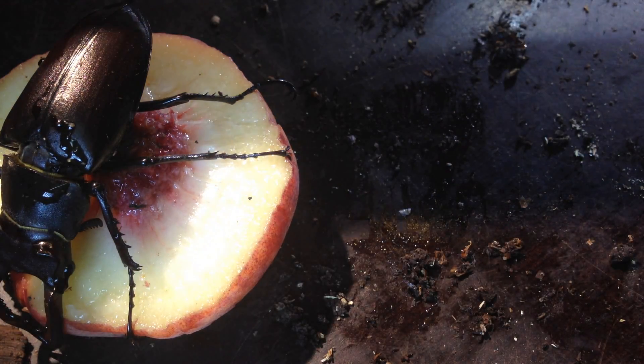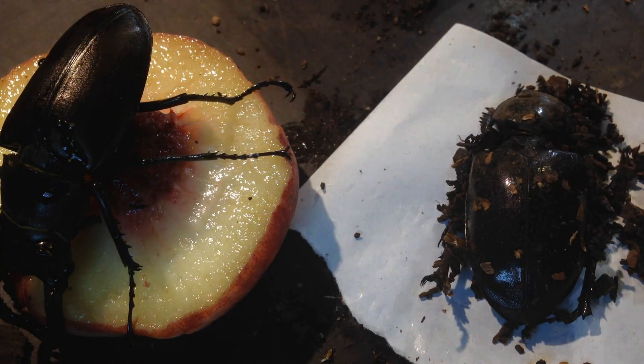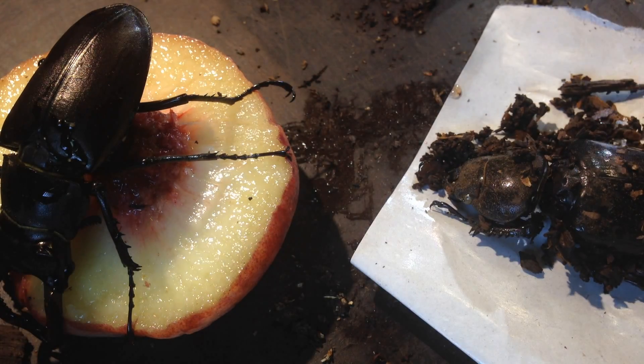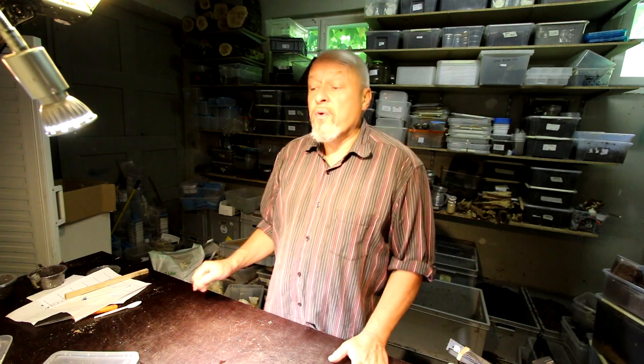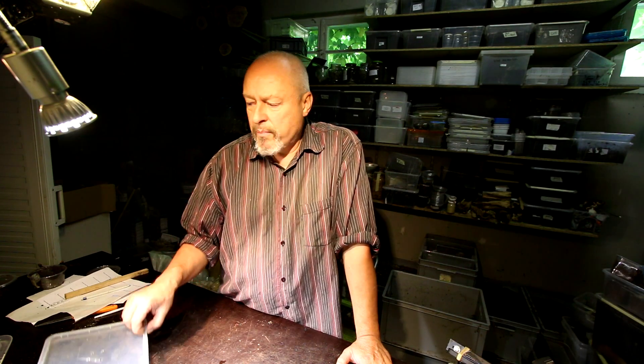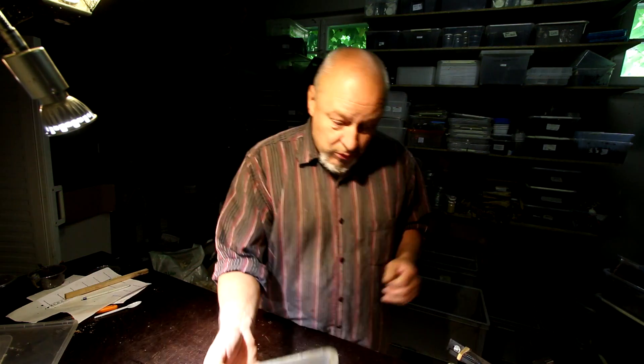Now here is this nice male — I will keep him until he dies of a natural event. And this is the female that I have seen in one of the last boxes I checked just before. If you want to see that, go to the German playlist to see the third rearing box of Lucanus Servus Acbessianus that I checked for eggs.